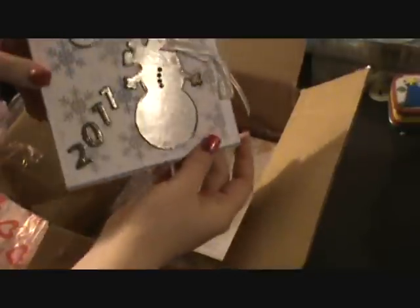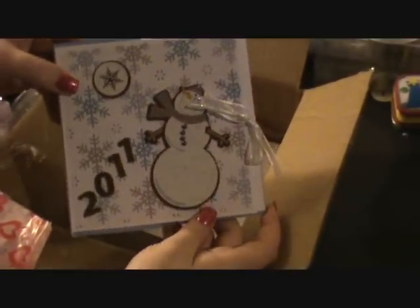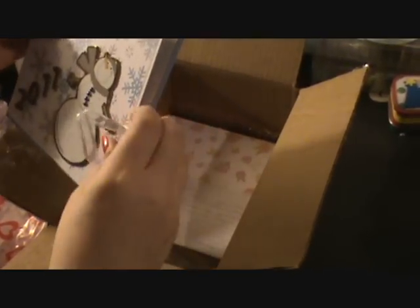Absolutely gorgeous. Heather, I thought you could use this cardstock mini for pictures of your little boy in the snow. Oh, that was so sweet of you. We were going to take him sledding yesterday but it got so cold. I think we're going to go this next weekend. This is going to be perfect. Thank you.